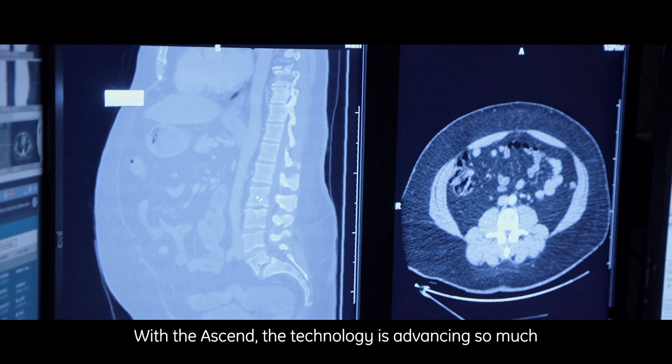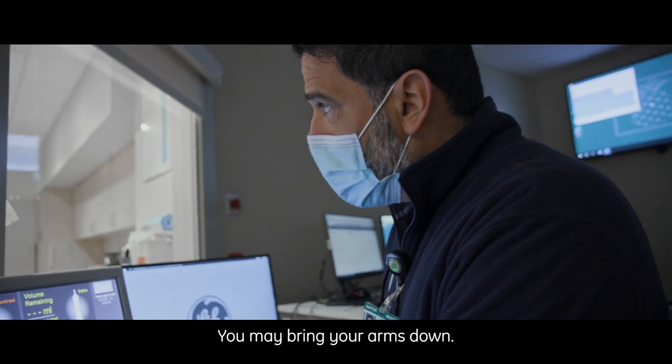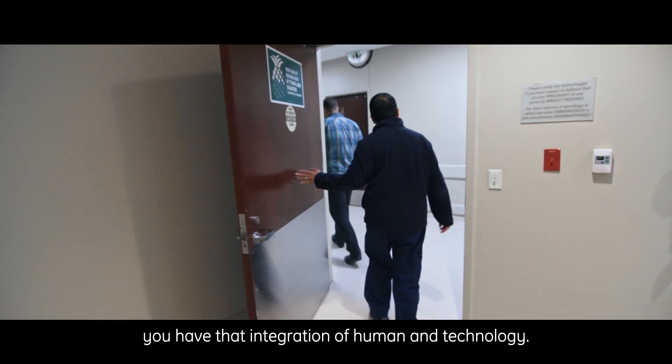With Ascent, the technology is advancing so much that it's given more dedicated time to the patient. If you take advantage of what the machine can do, you have that integration of human and technology.